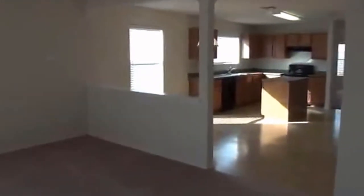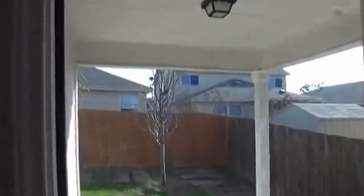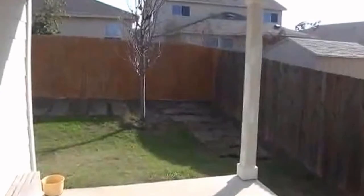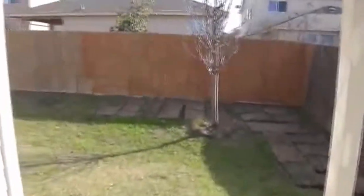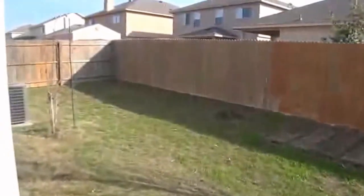We've come back out — you can see how open the space is here, opening out to the kitchen and eating area. Let's go out to the backyard. We have a covered patio here and a fenced yard, so this house is pet friendly.